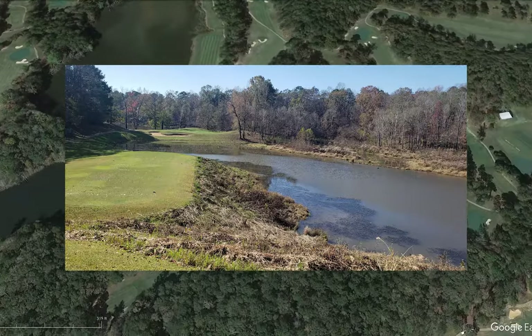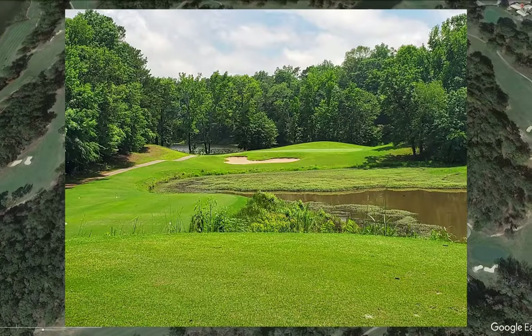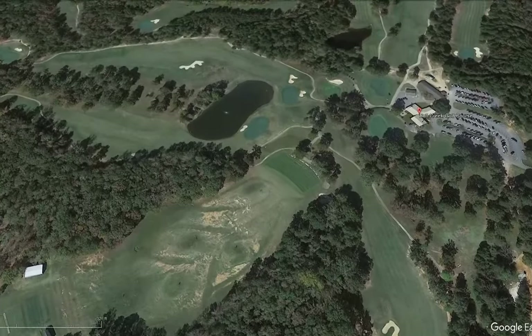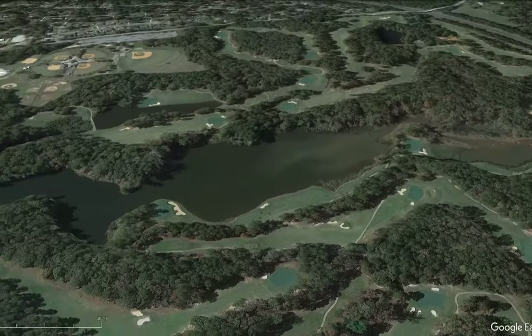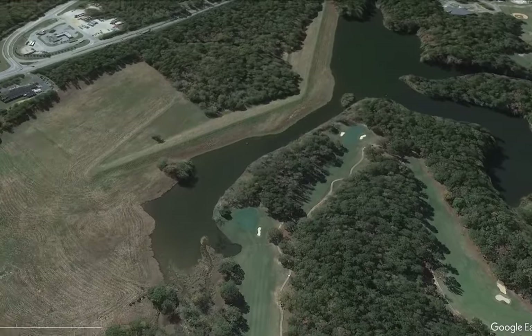Bull Creek has pretty good Google reviews and Golf Now has it for about $25 to play. Overall, this might be the one we'd target if locally trying to find a course in this area — there's a lot of different golf and a lot of water to find yourself in on this course.